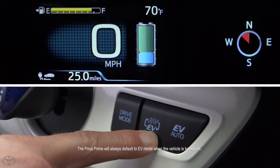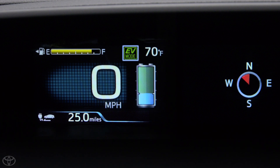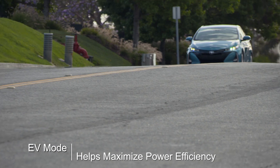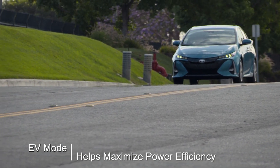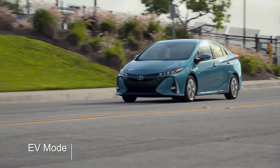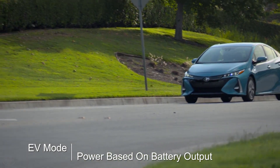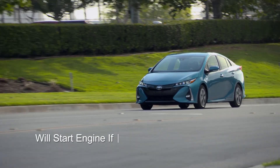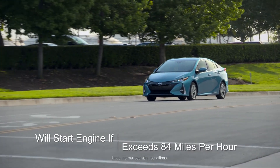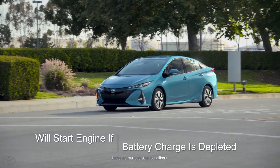Pressing the HV/EV button activates electric vehicle mode. This indicator will illuminate in the instrument display. Electric vehicle mode helps maximize your power efficiency. It also has an EPA-estimated range of up to 25 miles in EV mode. The system delivers power based on the hybrid battery's output range without starting the engine. The system will only start the gasoline engine if the vehicle exceeds 84 miles per hour, or the battery's charge level is depleted.